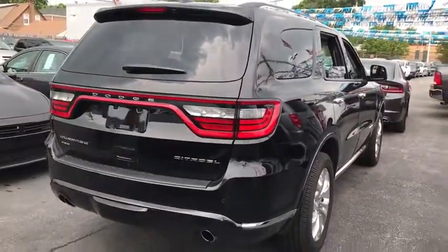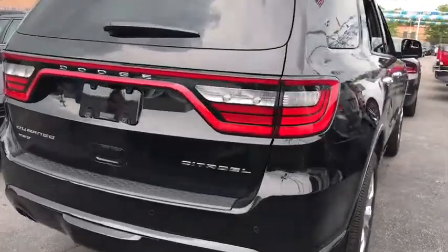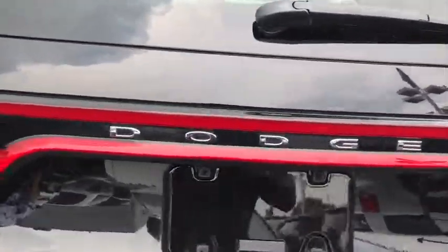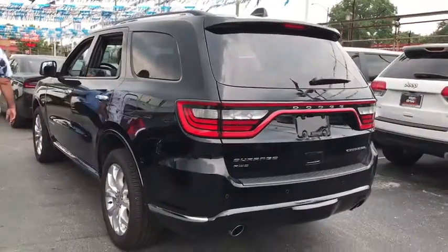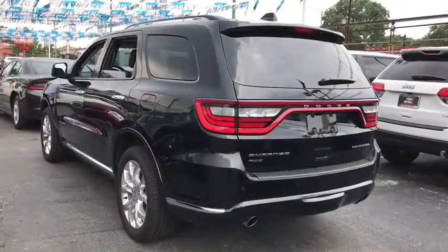Here are some of this vehicle's great options: stability control, anti-lock braking system, traction control, remote engine start, steering wheel audio control, keyless entry, power passenger seat, navigation system.